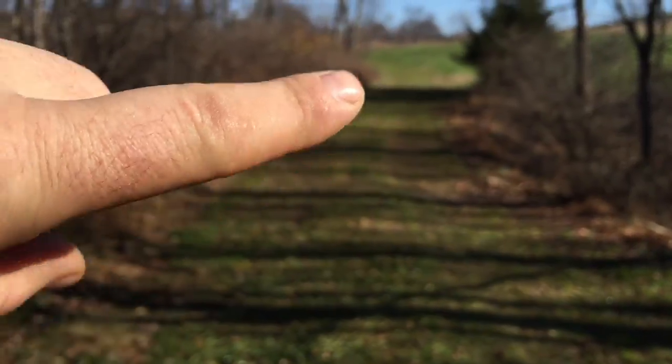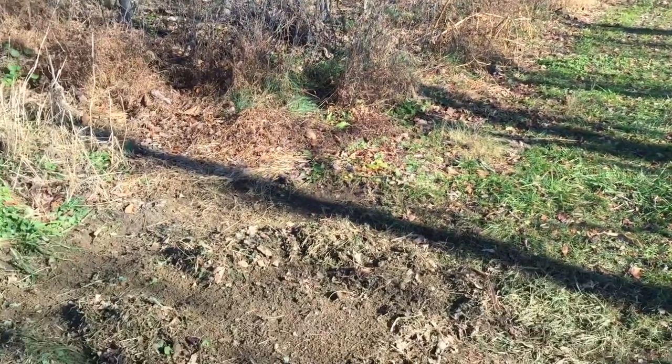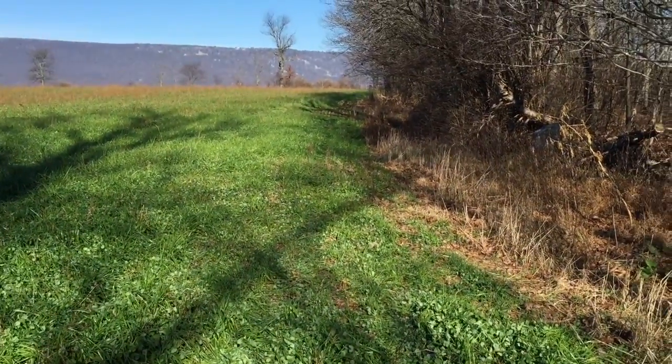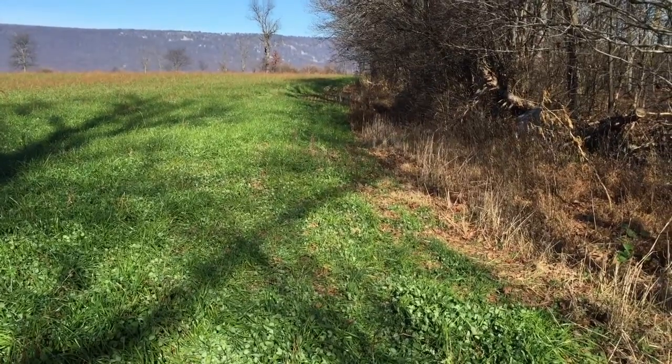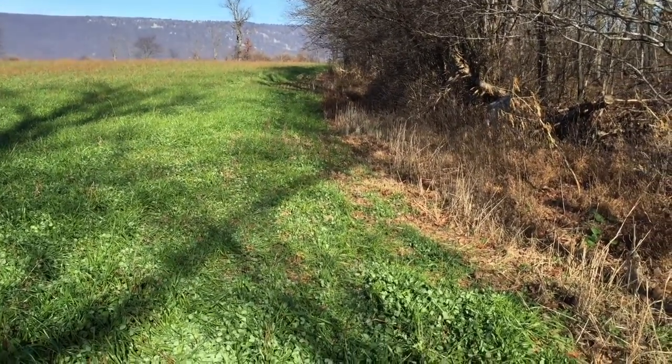The other fox that I caught would have been right here under the pine tree, so this little crossway here seems to be pretty hot. I'll give it a try and see what happens — reset it, didn't put any lure in it.